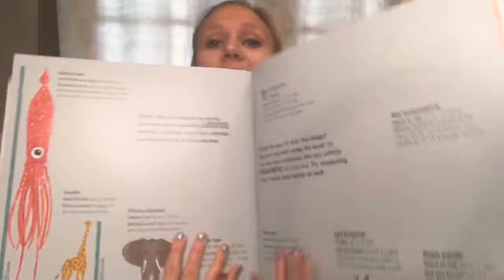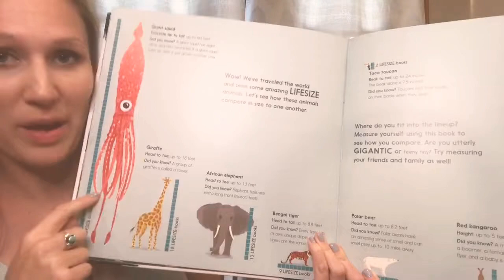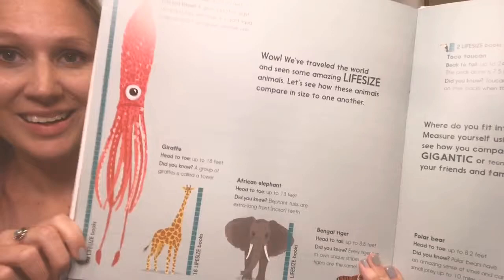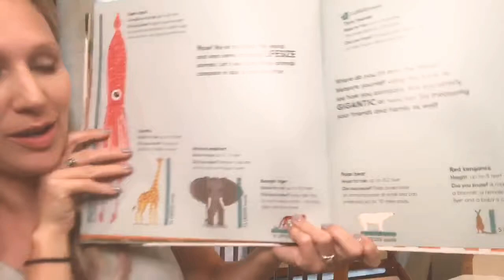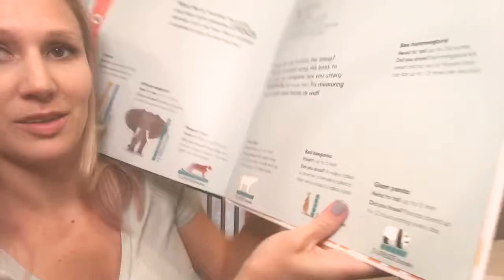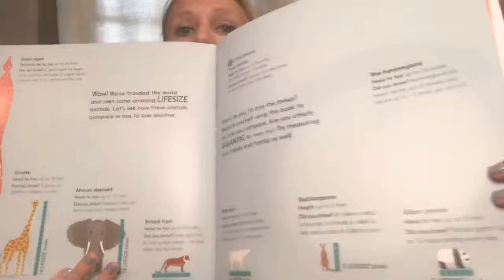At the end it compares some of the animals we just saw. Check this out — look at the giant squid next to the giraffe; that's how they would compare. And then the elephant. It tells you more facts, and there's a bar along the bottom showing how many of these books you'd need to line up — the giant squid is 60 of these books lined up. It goes on to show some of the other animals we talked about, and according to this scale, there's the hummingbird next to all the other guys.